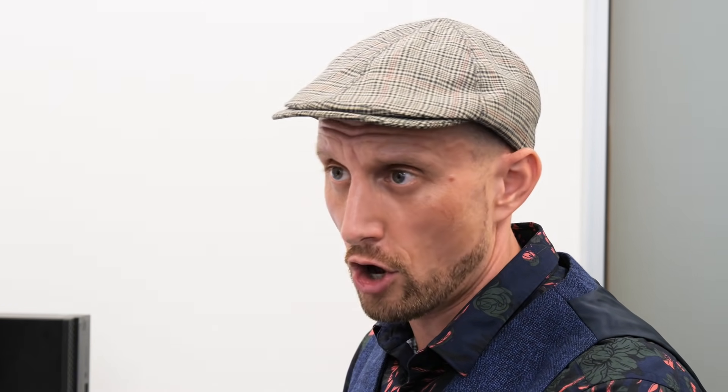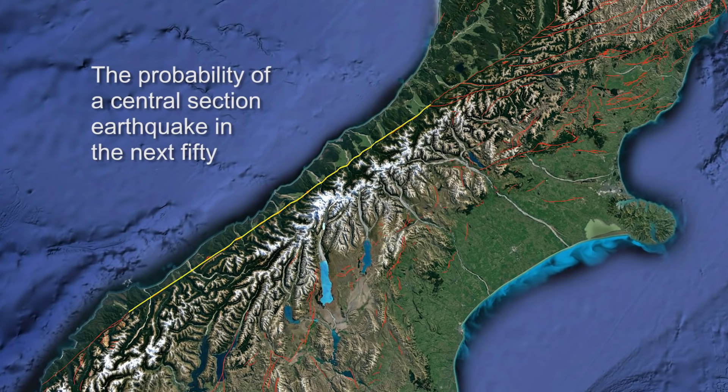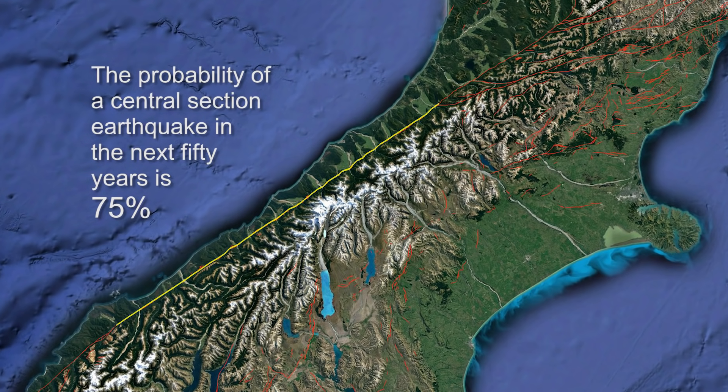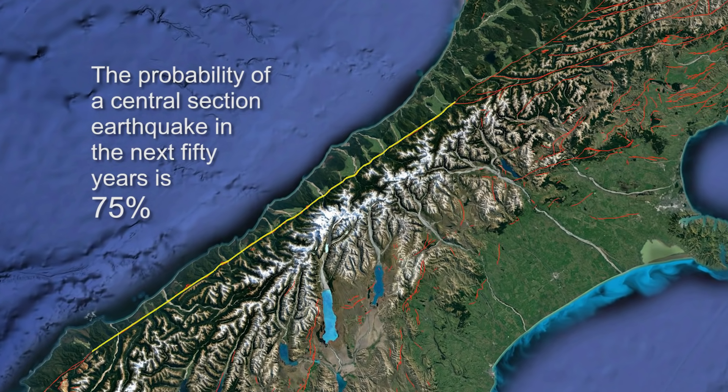Based on this paleoseismic record alone, we are able to say that the central part of the Alpine Fault has a conditional probability — a forecast — of producing an earthquake in the next 50 years of about 75%. That is dramatically different from 29%. You've discovered that the likelihood of an earthquake on the Alpine Fault central section has been increased with this new information to 75% in the next 50 years.